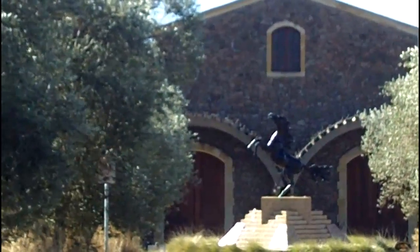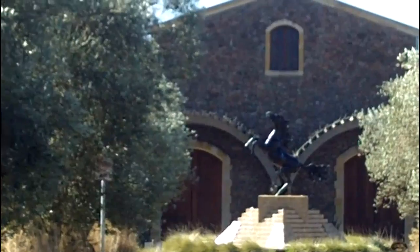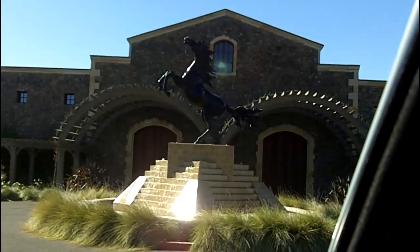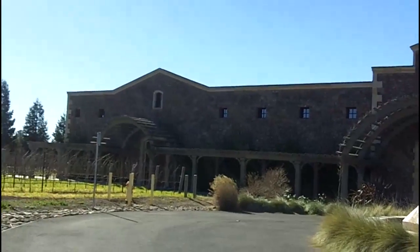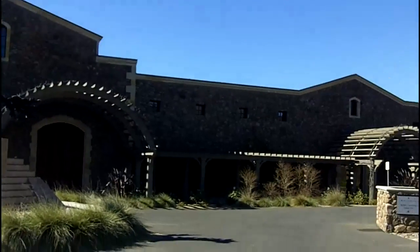This is the Black Stallion Winery, Southern Silverado Trail, the Oak Knoll District. The name and the sculpture of the Black Stallion Winery is very appropriate because this building for a long time was an equestrian center. And as you can see, it's got a wonderfully traditional stone style to it.